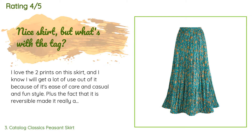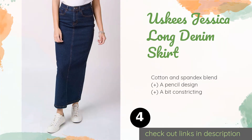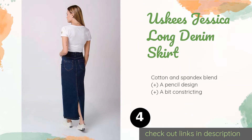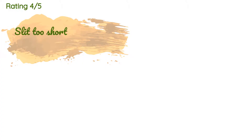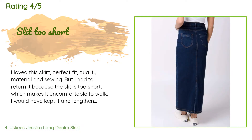Next on our list is the Use Keys Jessica Long Denim Skirt. It has a very modern slim look with a button closure and zipper, and comes with plenty of pockets to carry your phone, keys, and wallet so you can leave your purse at home. This product is available on Amazon for $54, with an average rating of four stars.